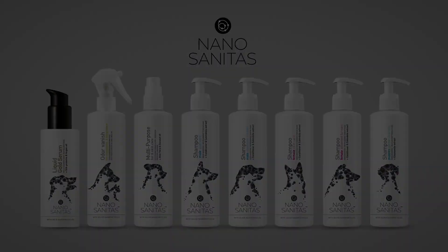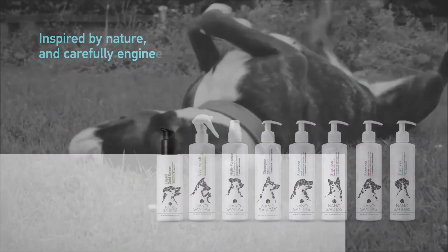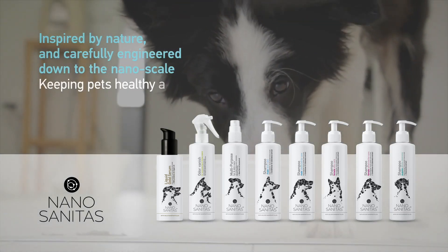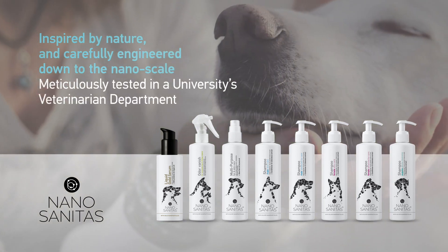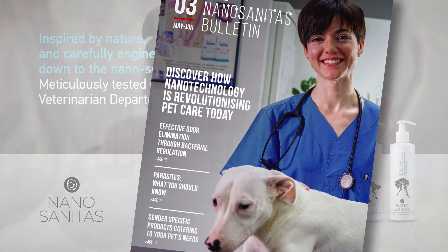We developed the world's first grooming line based on nanotechnology, called Nano Sanitas, and have been focusing on that ever since. Inherently parapharmaceutical, Nano Sanitas is inspired by nature and carefully engineered down to the nanoscale. All our products are free of preservatives and designed for the sole purpose of keeping pets healthy and active, meticulously tested in a university veterinarian department.